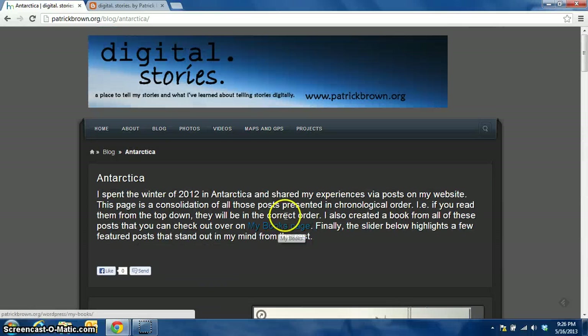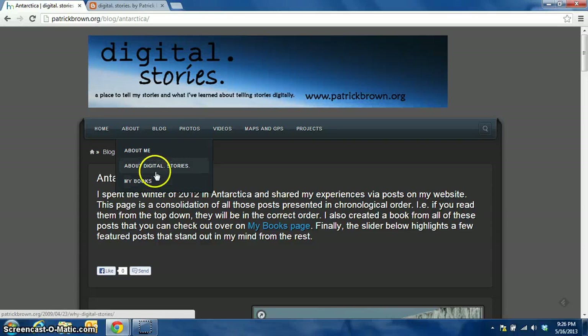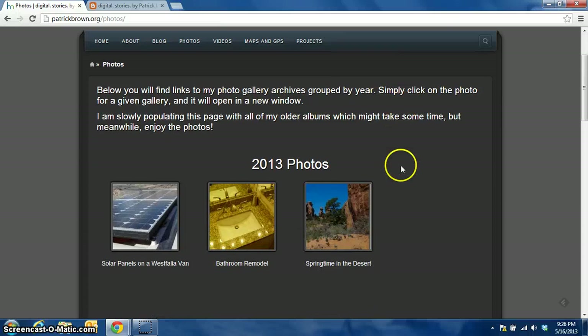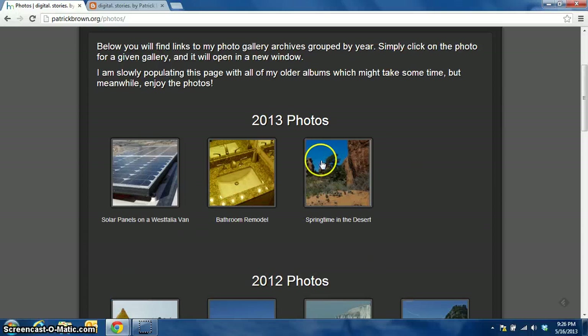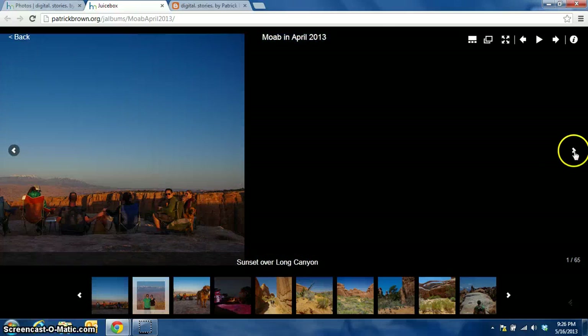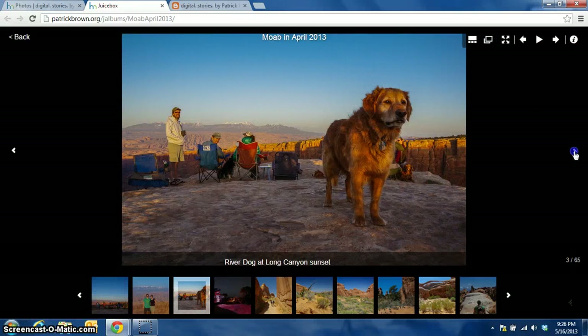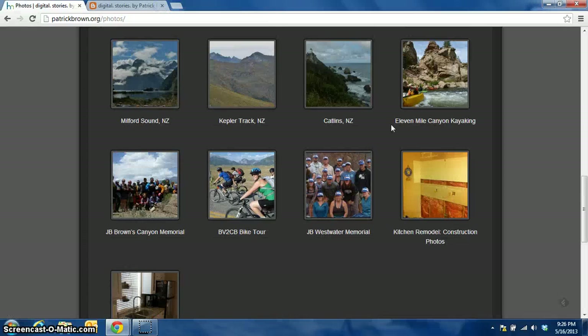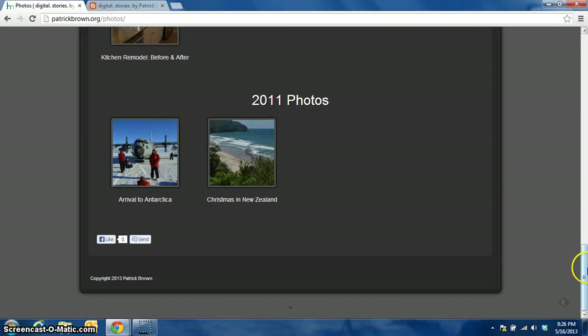So heading back up to the top, I've got a little about page about me, and some books I've created based on the content here. Over here in the photos section, what I've done is I've taken photo galleries that I've previously posted and linked to them through this page. For instance, 'Springtime in the Desert' brings up in a new window photos from going out to the desert recently. You can see 2013 photos, 2012 scrolling down, 2011. I haven't gotten to linking all of them in yet, but I will be doing that soon.